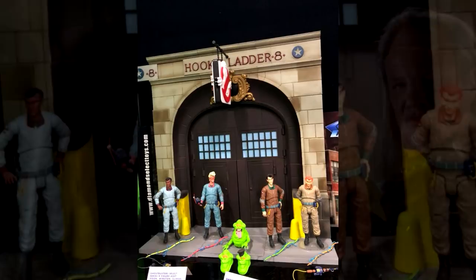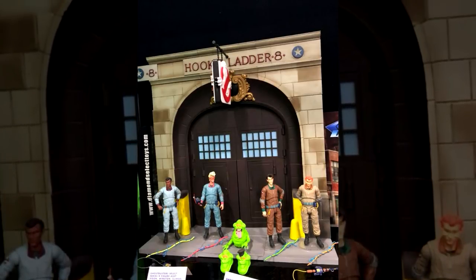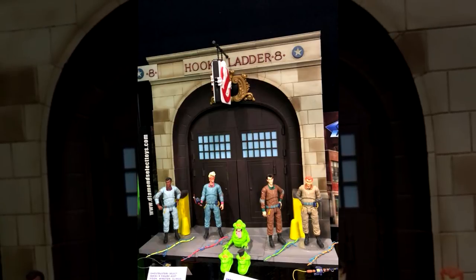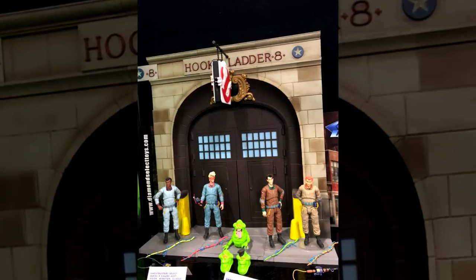There has been some concern about the original Ghostbusters sign that is shown in the Firehouse diorama. Zach has confirmed that that sign is no longer reversed on the backside like it was originally shown. So they fixed it.